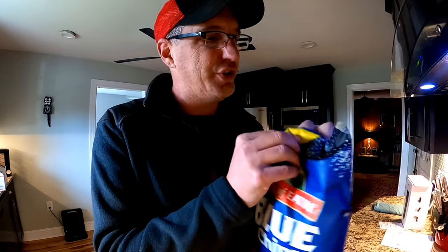I know this hasn't been necessarily the most eco-friendly vlog ever, but the primary point is you do what you can, where you can, when you can. It should be almost all the time if you're really good at it, but I'm not that good at it. So, what exactly does a blue chip look like? They're literally blue.